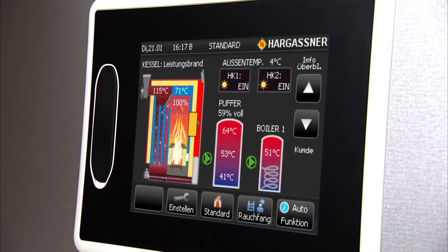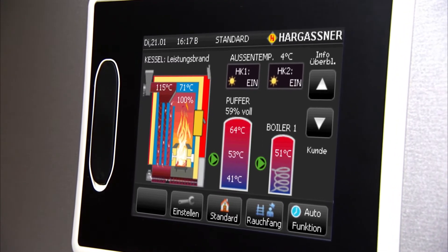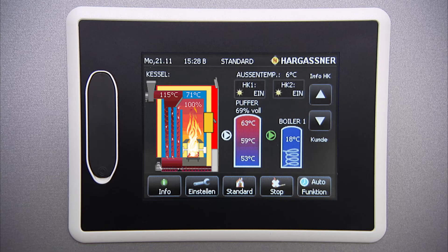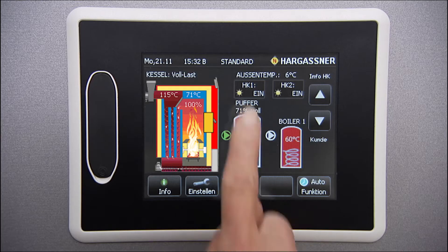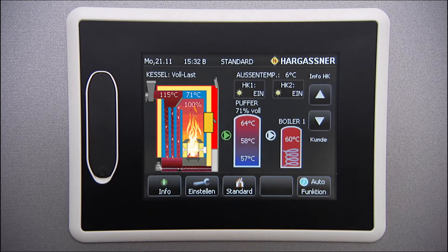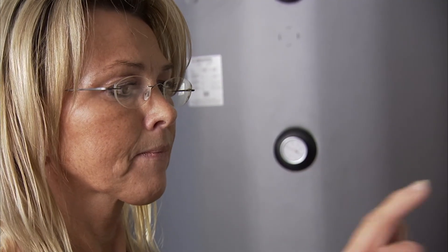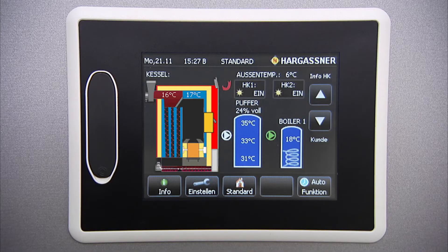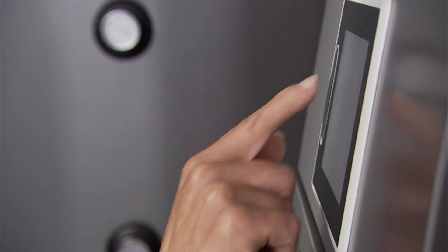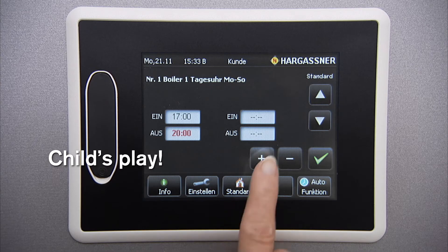A special highlight is the Hargassner touch display. The state-of-the-art control operates the whole boiler system, from combustion to heat distribution and tap water heating. Your heating system can easily be operated by a push of the finger — there are no buttons, and the symbols and images are self-explanatory. Visually, you immediately recognize the current status of the boiler, the accumulator tank and hot water tanks, as well as the whole heating circuit.